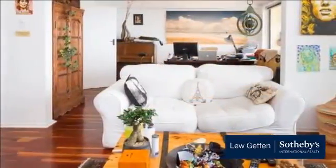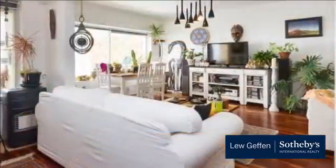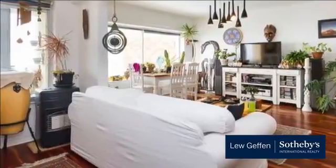Bantry Bay is an affluent suburb of Cape Town situated on the slopes of Lion's Head and overlooking a rocky coastline, Western Cape Province, South Africa.